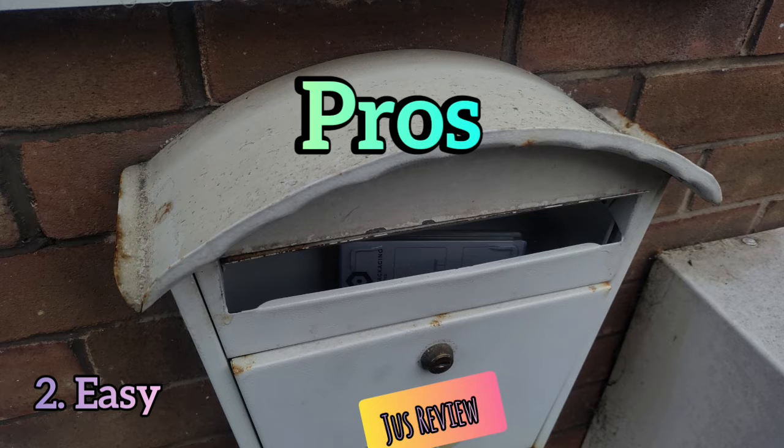The second advantage is that the post is all in one place. Unlike the conventional letterbox through the door, where the postman throws all your post in and it goes everywhere over the floor, with this your post is conveniently parcelled and packaged in one place. You just open the lock, take your post out, and on your way you go.